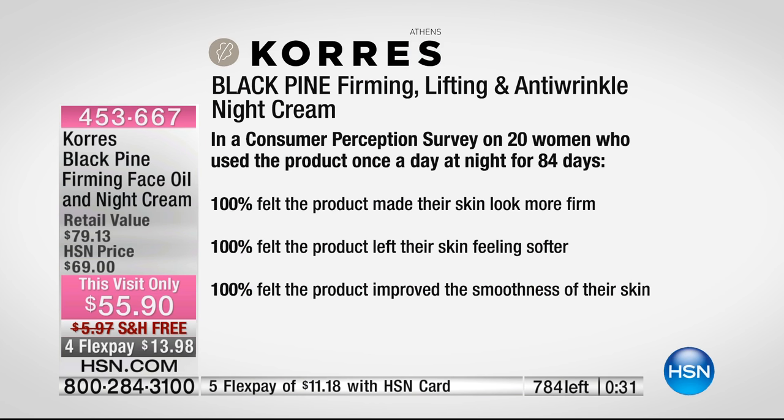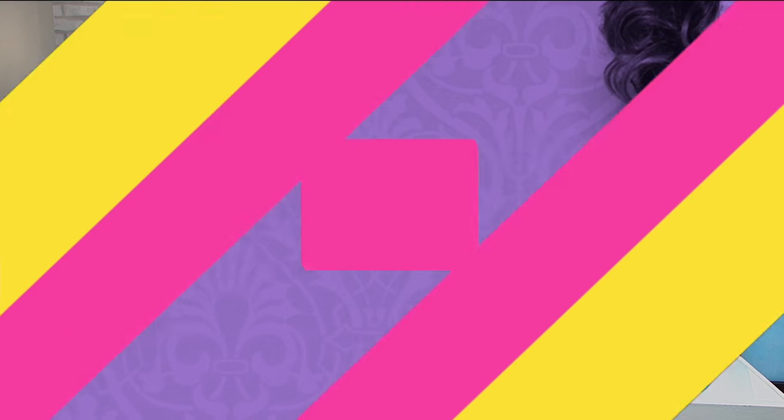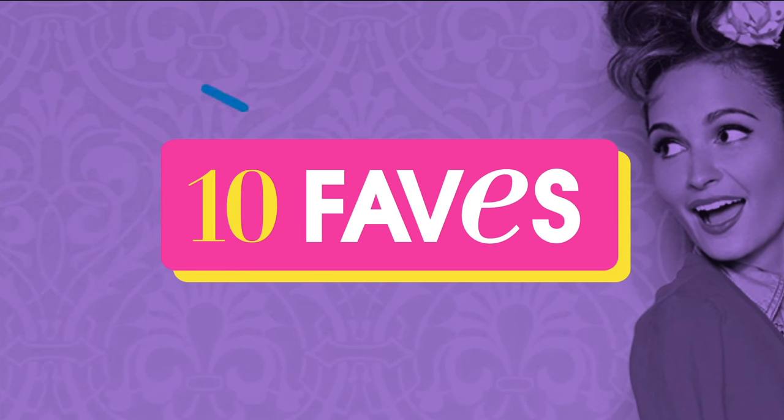Forget about the serum and the day and the night and the eye cream — use this and wake up. If you don't see results, send it back. Try it for $13.98 — that's our FlexPay. A hundred percent of women said they'd replace their anti-aging regimen with this. I can't get a hundred percent of my friends to pick a lunch restaurant, but when it comes to skin product, a hundred percent. This is on its way to selling out — it's going to be gone for a while. It's one of our beauty ten faves today. You can check it all out on hsn.com.